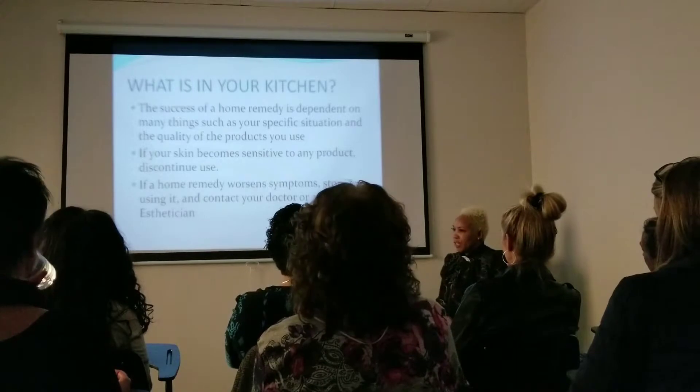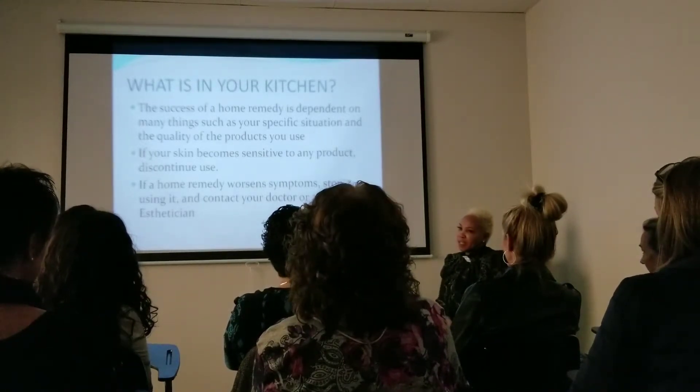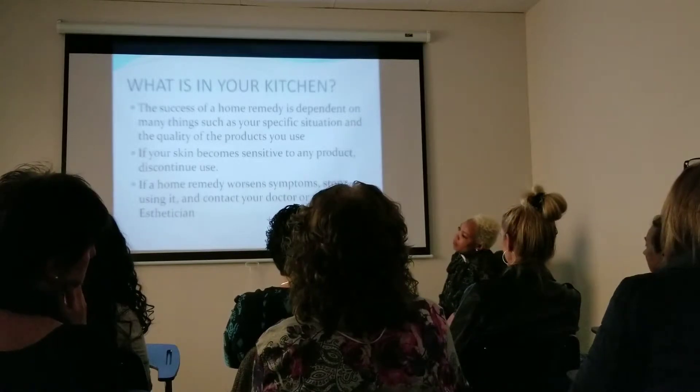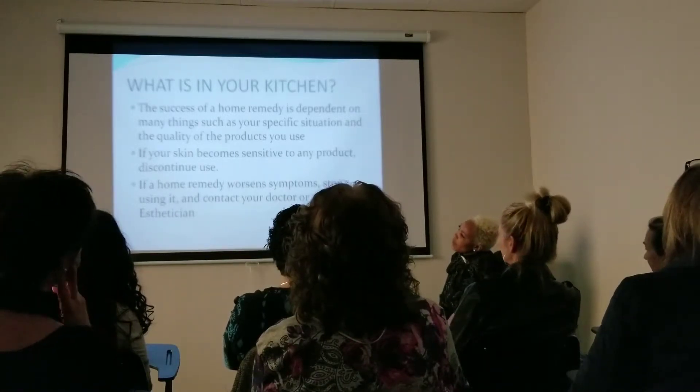And if it was me or another esthetician, you stop and you want to talk to them, because there might be a process — not just stopping it, but there might be something we need to get in there to change what's going on, maybe some hyperpigmentation or some inflammation that might come up.